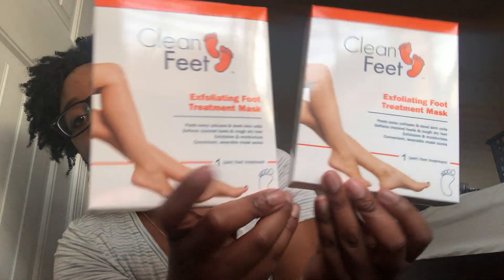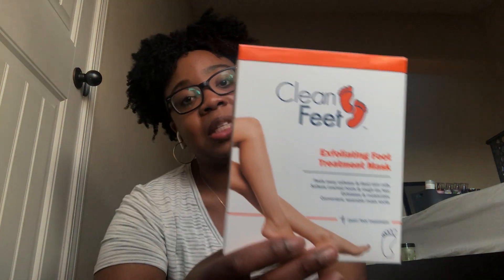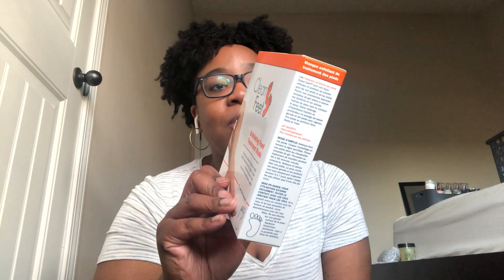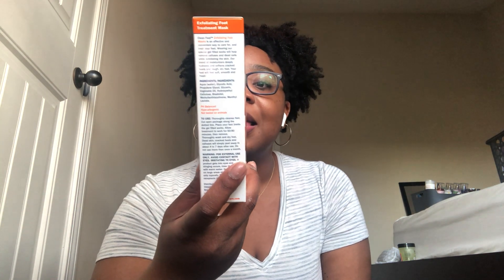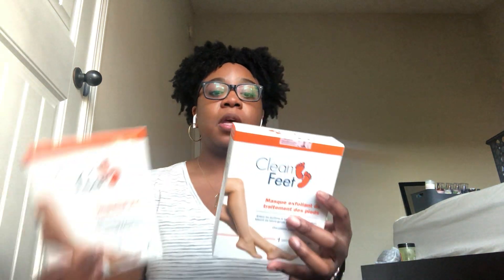I got these Clean Feet exfoliating foot mask — two of them, one pair each. It peels away calluses and dead skin cells. I haven't tried this specific brand but those peel-off foot masks where you put your feet in for 60 to 90 minutes — a few days later the dead skin just peels off, it doesn't hurt, and you're left with soft beautiful feet. I like to do this periodically.